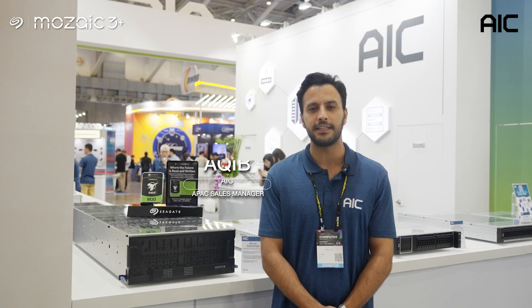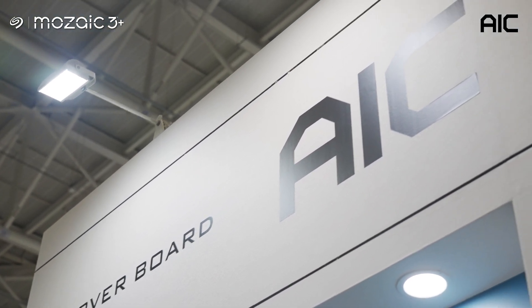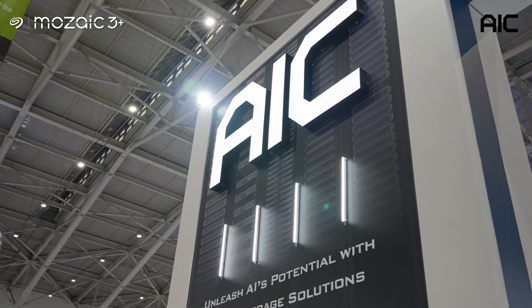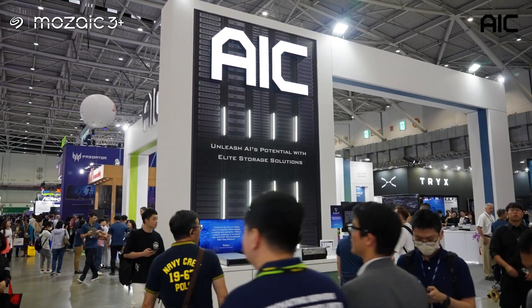Hi, this is Akif from AIC. Today I'm excited to introduce AIC Next Generation Server Chassis RSE 4H Plus — a 4U 68-bay high-density storage server chassis used in object-based storage applications.